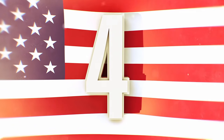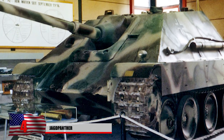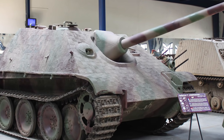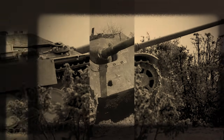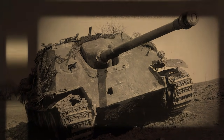Number 4: The Jagdpanther. Another large German tank destroyer, the Jagdpanther entered service a little too late to be fully effective. However, it still played roles on both the eastern and western fronts. It featured an 88-millimeter gun, similar to the Elephant tank previously mentioned. The two tanks share many similarities, but the main differentiator was weight — the Jagdpanther weighed only 45 tons compared to 65 tons, allowing it to move faster.